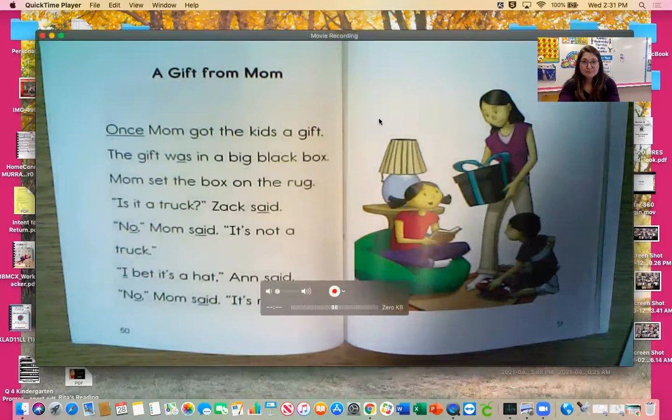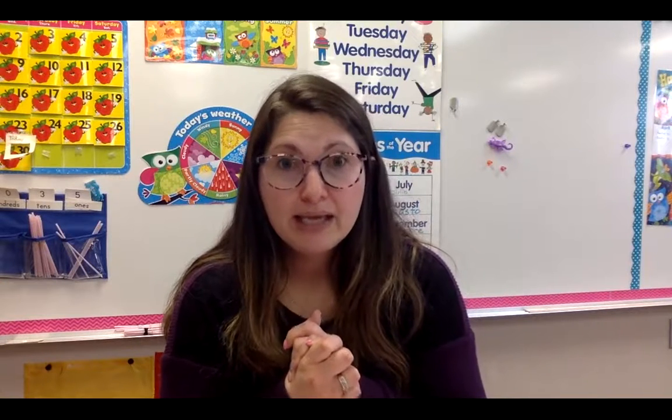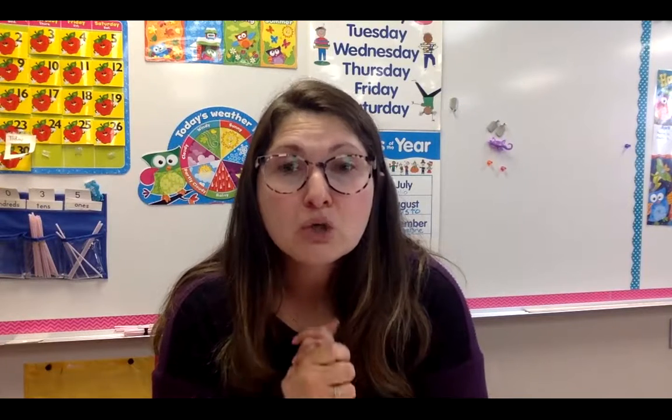Now that we've learned our two tricky words, practiced writing them, and read 'A Gift from Mom,' I would love for you to practice reading more in your reader. The more you practice reading — even if you're reading the same story over and over again — it's going to help you become a better reader. So read whatever story you'd like in your Zach and Ann reader. I will see you guys later. Bye!